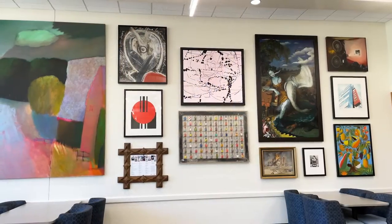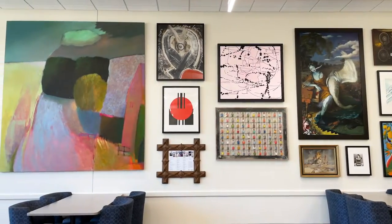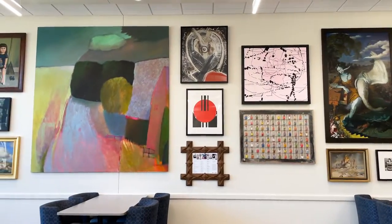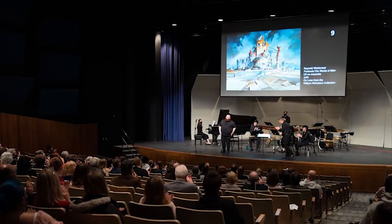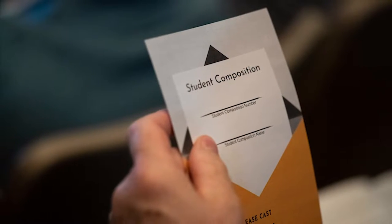Many of the works on this wall were recently featured in the annual Art Gallery Composition Competition, in which GVSU Music Composition students created one-minute musical arrangements based on a work of art, which was then performed by the GVSU New Music Ensemble.